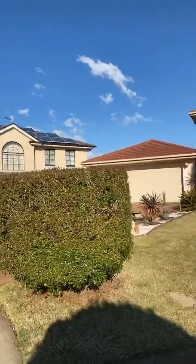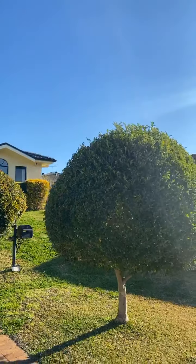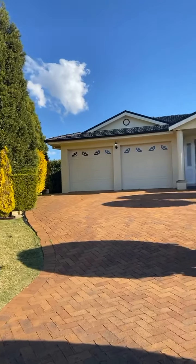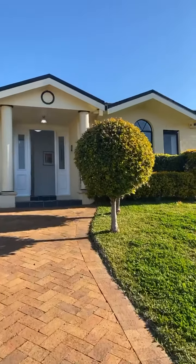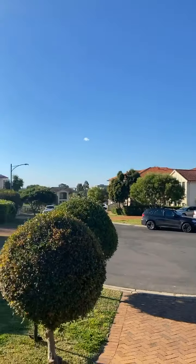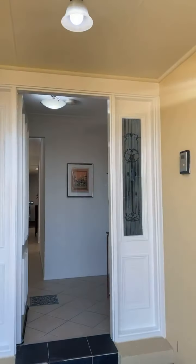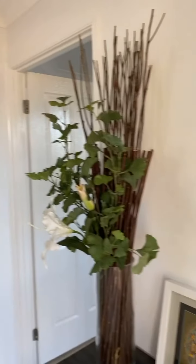So here we are at 10 Pianosa Place in Glenwood — gorgeous single-story living, but large enough to make you feel like you're in a double-story home, especially on an 853 square meter block. It's situated at the eye of the cul-de-sac, right at the end, so it's a nice quiet street, high side of the road, and beautifully painted and decorated.